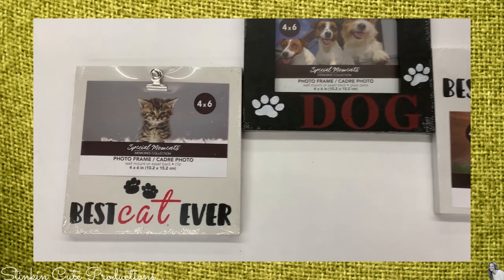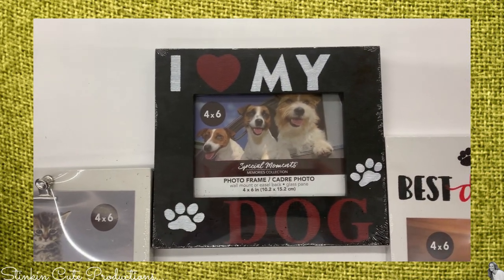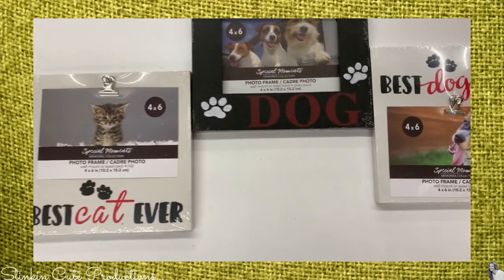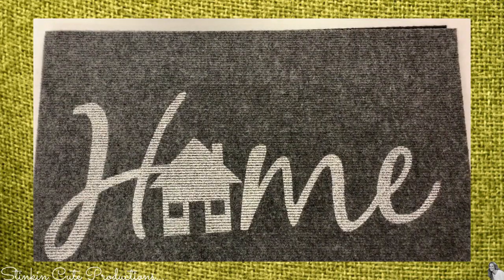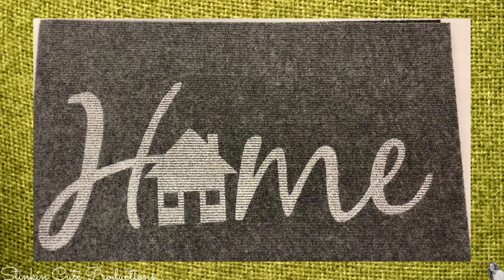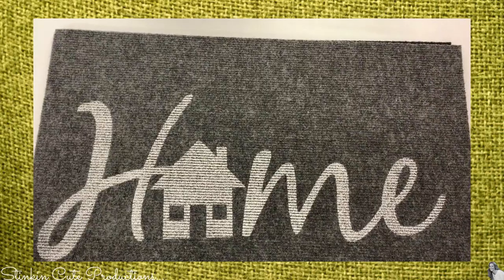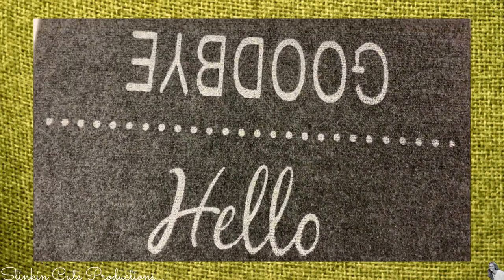I found some fun new frames for pet lovers. We've seen these in several different styles but never in the pet decor style, so I think this is a fun new addition for those of us who really love our pets. The Dollar Trees in my area also got some new decorative doormats in — I found three different styles, and these are a great buy for a dollar.